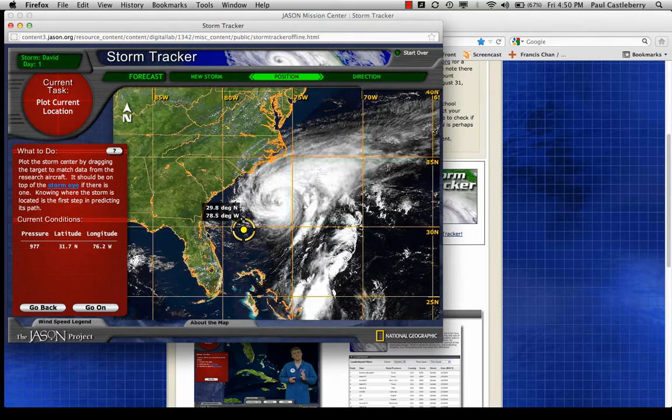To get it at latitude 31.7, I move it up, then move longitude to 76.2, keeping 31.7 in place. At 76.2 longitude, 31.7 latitude — let go. That is the center of Hurricane David at this point. David moved from here to here in a 24-hour period, so I've located the center of the hurricane. Now we're going to have to predict where it moves next.